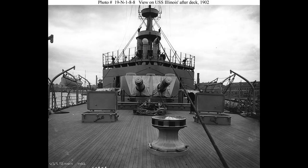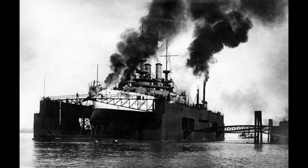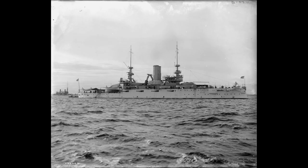The USS Illinois played a vital role in the development of battleships and naval operations during its active years. Its participation in the Great White Fleet showcased American naval power on a global scale, leaving a lasting impression on international observers.